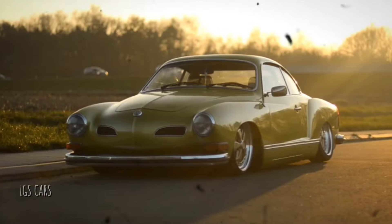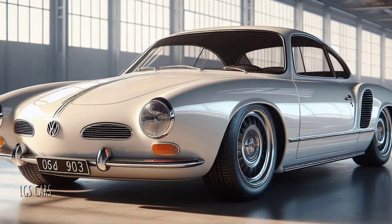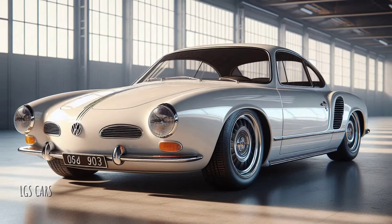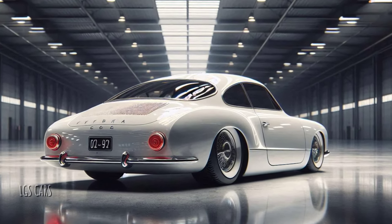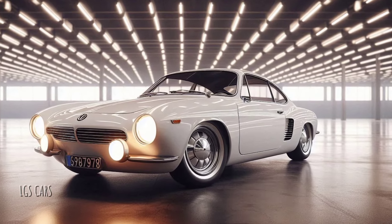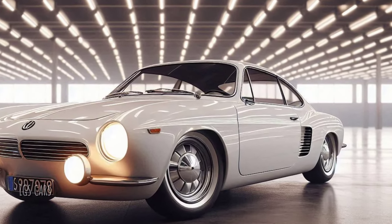With its updated classic design, modern performance, and cutting-edge technology, the Karmann Ghia 2025 not only preserves its historical legacy but also delivers a driving experience better suited for today's needs. As a symbol of the retro revival in the automotive world, the Karmann Ghia 2025 proves that style, heritage, and innovation can coexist in perfect harmony.